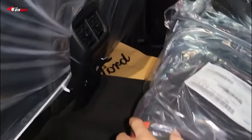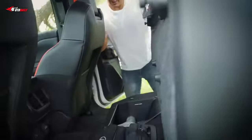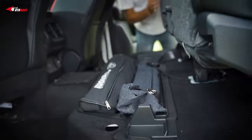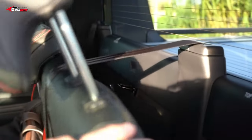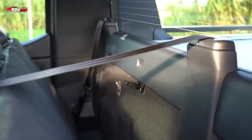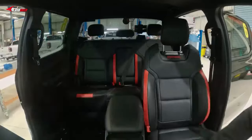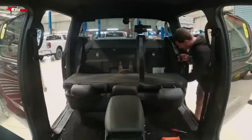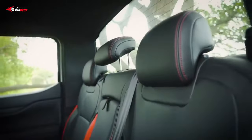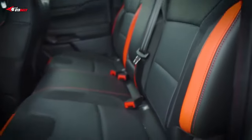We're not sure what's in store for the 2024 Ford Ranger regarding safety. The current pickup truck comes with a forward collision warning, automatic emergency braking, and pedestrian detection. Available features include lane keeping assist, lane departure warning, rear cross-traffic alert, parking sensors, blind spot monitoring, and adaptive cruise control.